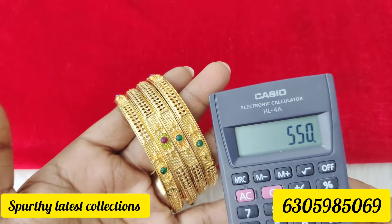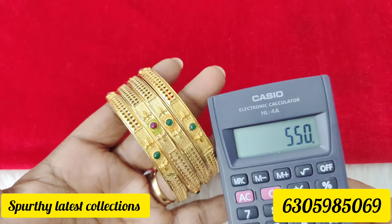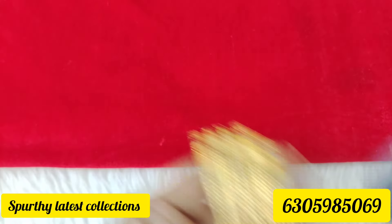It takes 3-4 days to restock. We will take a screenshot. We have 2-4 bangles, 2-8 and 2-10.